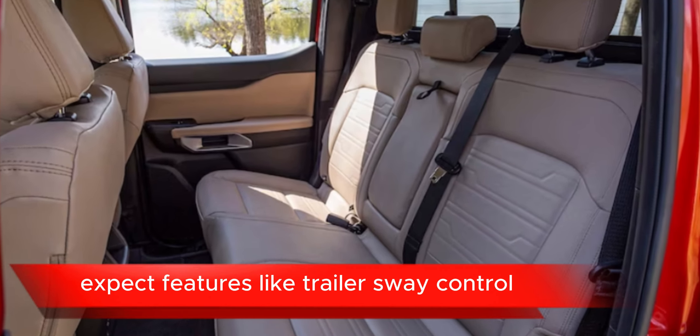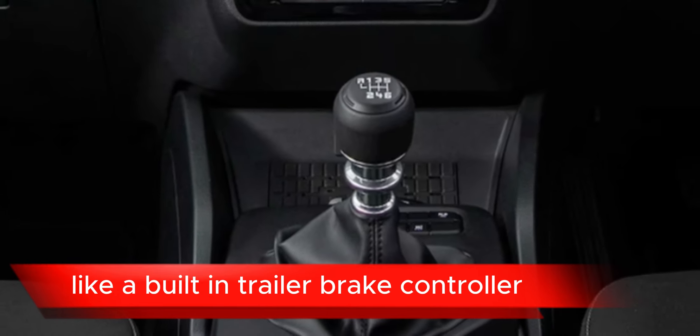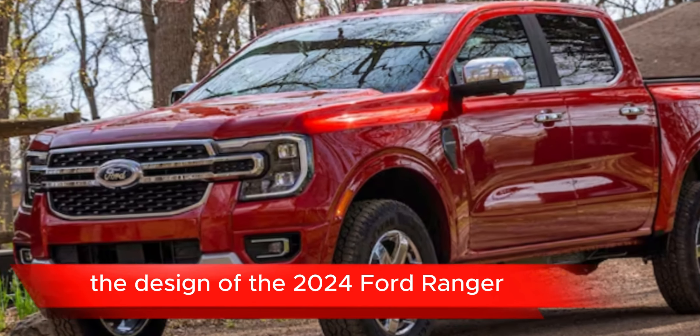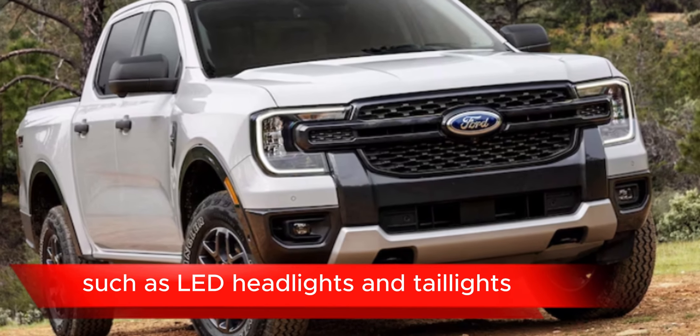Expect features like trailer sway control and possibly even advanced towing aids like a built-in trailer brake controller. Exterior design: the design of the 2024 Ford Ranger may feature a rugged and modern aesthetic with available features such as LED headlights and taillights.